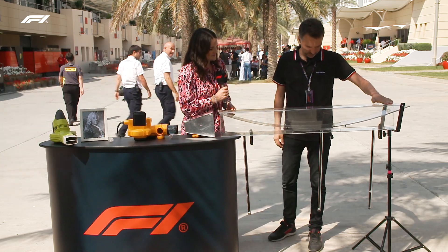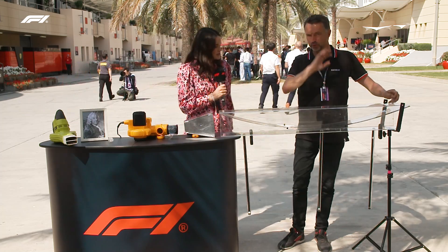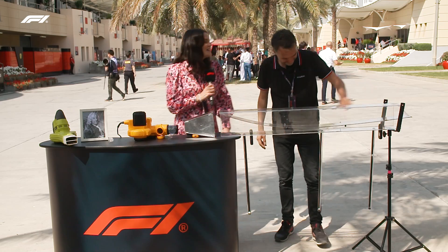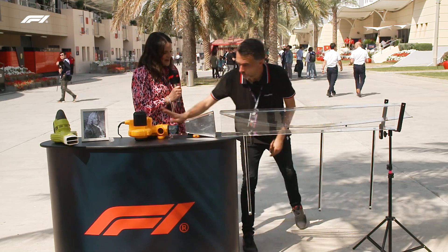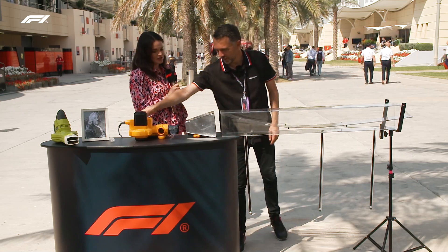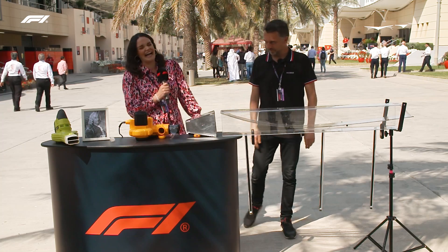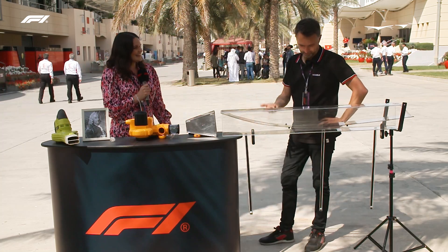It eradicates porpoising and allows teams to find other ways to generate speed and performance. You can see the diffuser — it changed a lot. Albert, thank you so much. It's brilliant to see it all in action. Sometimes it works, sometimes 90% done — but nice to see it.